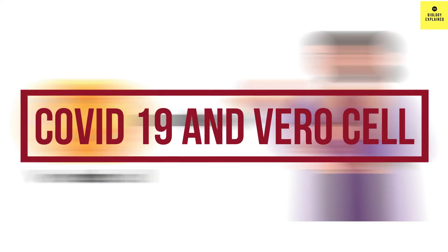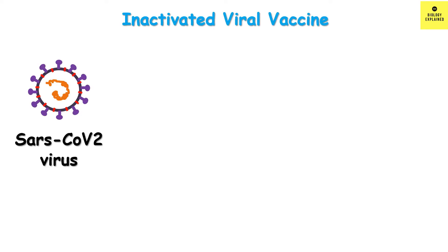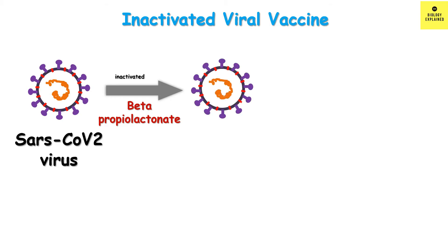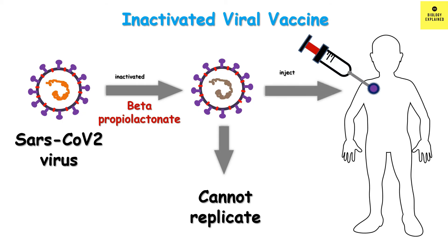But how is it related to COVID-19? It is related to the inactivated viral vaccine. In the case of inactivated vaccines, the whole SARS-CoV-2 virus is inactivated by a chemical called beta-propiolactone. Beta-propiolactone binds to the gene of the SARS-CoV-2 virus and inactivates it so that it cannot replicate anymore. This inactivated virus, along with the adjuvant aluminum hydroxide, is given as an inactivated viral vaccine in our body through injection.